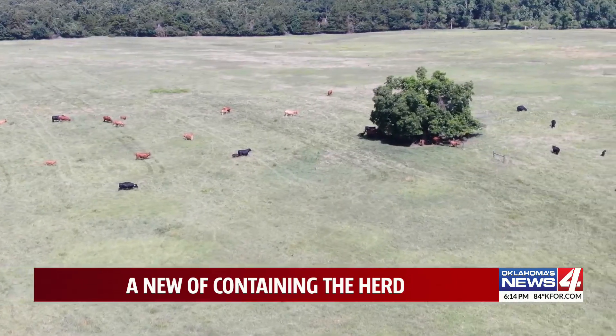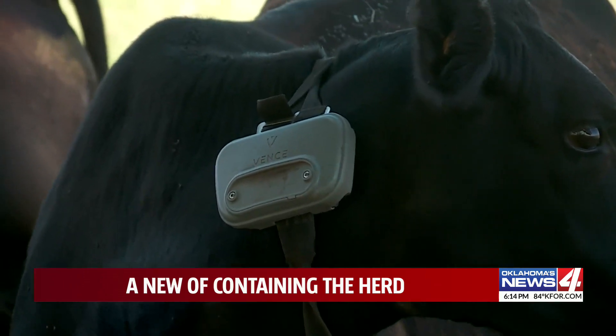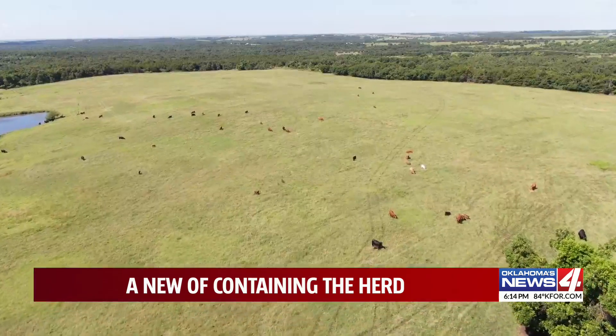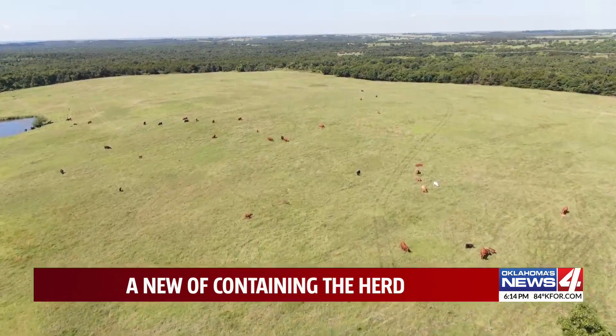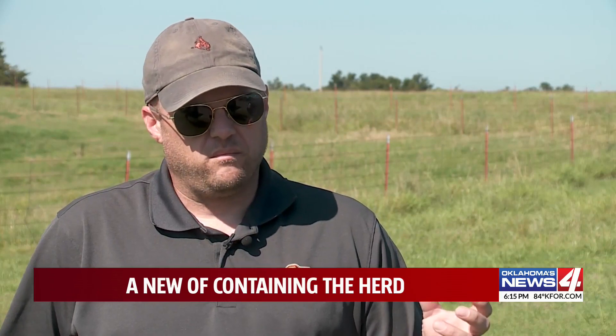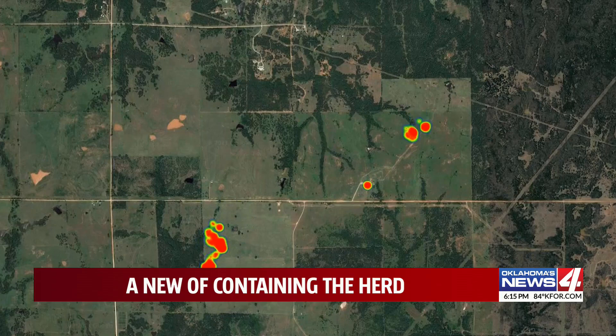Some of these cattle owned by OSU are outfitted with collars similar to the ones dogs wear in yards with electric fences, but with a few differences. There's no wire buried in the ground, no physical infrastructure in the pasture. It gets instructions from the base station about where you want the cattle to stay, and then the GPS chip in the collar tracks where the cattle go.